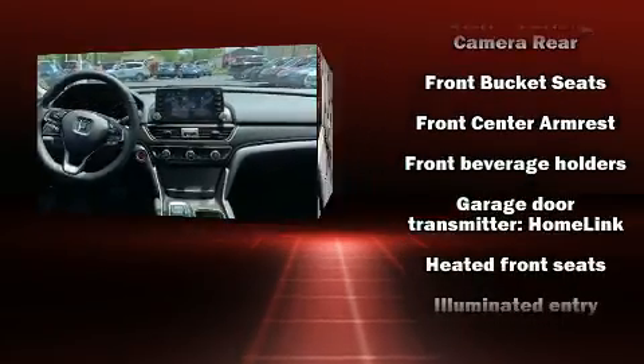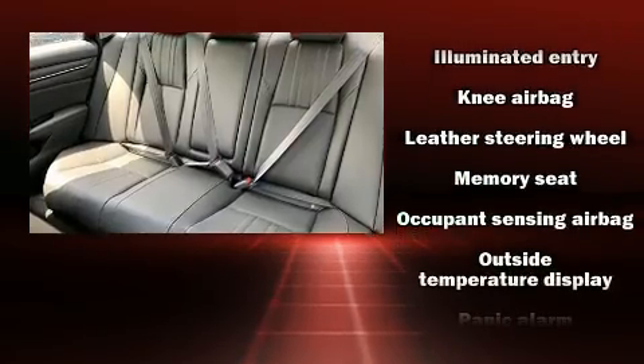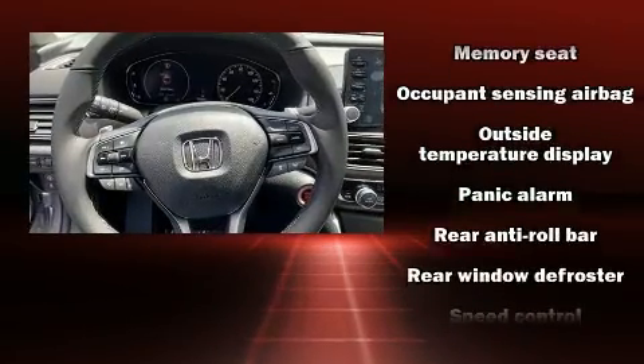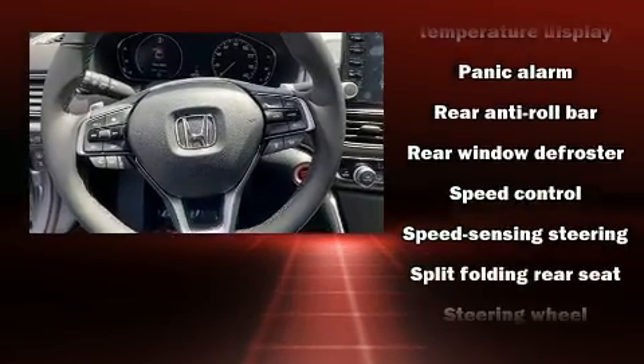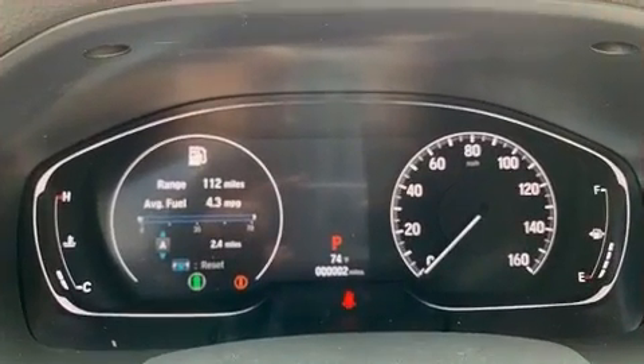Honda also prioritized safety and security with features such as head curtain airbags, traction control, a security system, an emergency communication system, and four-wheel disc brakes with ABS.